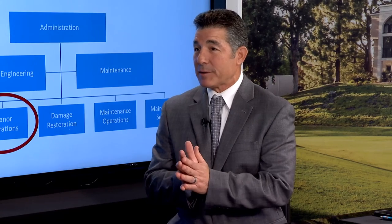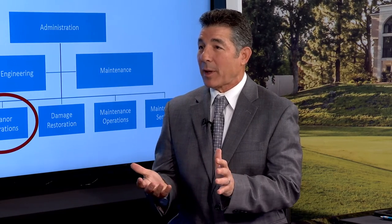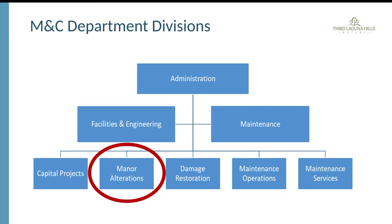Residents must submit and go through this process or they could become non-compliant. At some point when they sell their home, they may have to tear the alteration apart or start over again. It is critical to follow the process from the beginning to avoid those complications down the road.